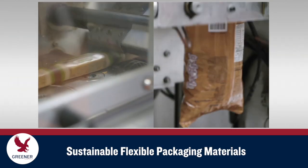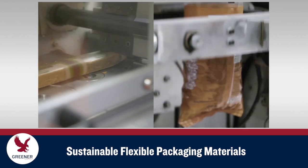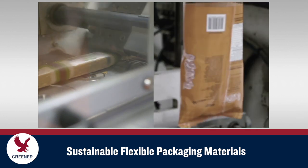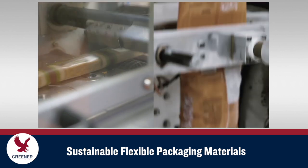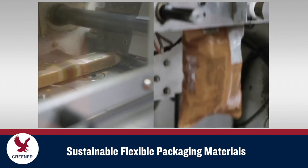Paper-based materials have been most widely implemented on cold seal applications for products with less stringent barrier requirements, such as some candy, and on secondary packaging for multi-packs of previously packaged items. The ultimate goal is to enable the use of these and other sustainable materials for a wider variety of applications without sacrificing seal quality or productivity.